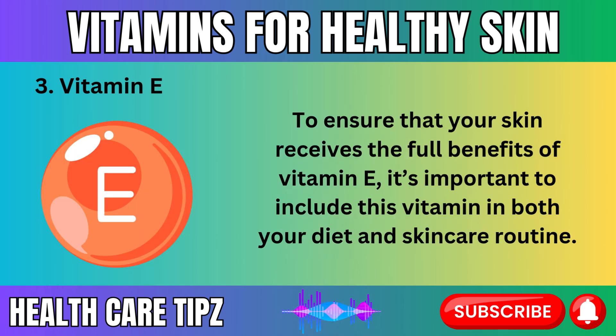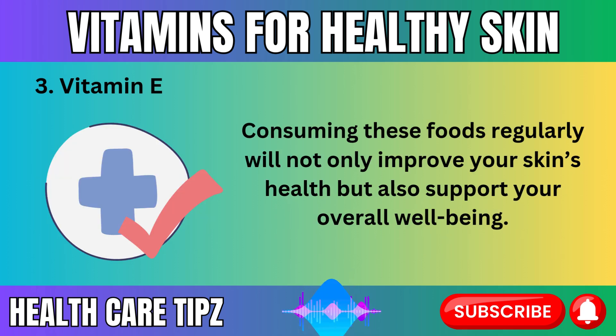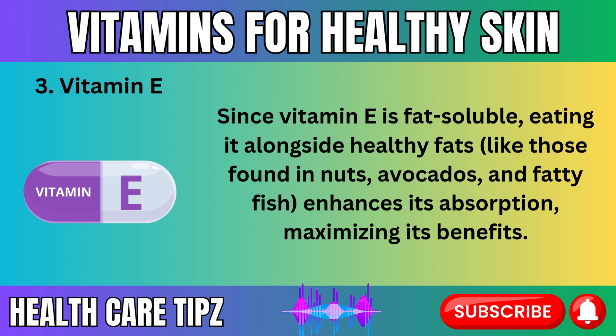To ensure your skin receives the full benefits of vitamin E, it's important to include this vitamin in both your diet and skincare routine. Foods rich in vitamin E include nuts and seeds like almonds, sunflower seeds, and hazelnuts; leafy greens like spinach and kale; avocados; olive oil; fatty fish like salmon and trout; and whole grains. Consuming these foods regularly will not only improve your skin's health but also support your overall well-being. Since vitamin E is fat-soluble, eating it alongside healthy fats like those found in nuts, avocados, and fatty fish enhances its absorption, maximizing its benefits.